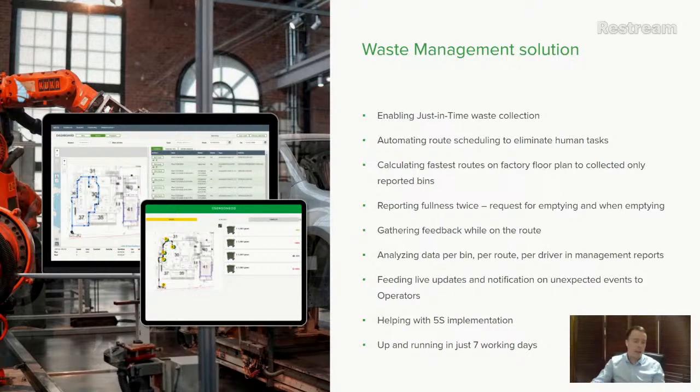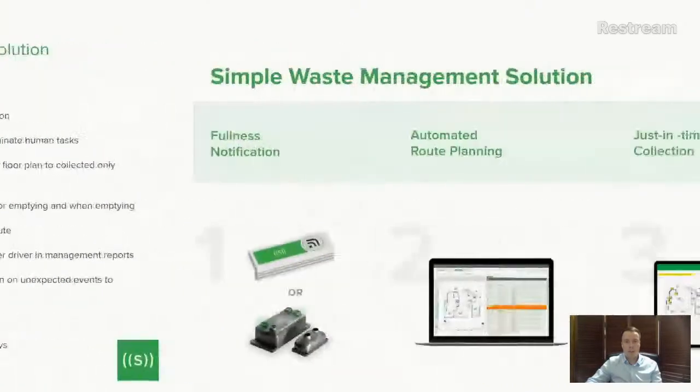For quality managers, a big headache is 5S implementation — everything must be sorted, arranged, and neat. Having a solution like ours solves a really significant portion of maintaining cleanliness in the factory. This is very important for quality managers deep into 5S. We aim to keep this system as simple as possible and as fast to implement as possible — up and running in just seven working days after all rules are defined and hardware is delivered.